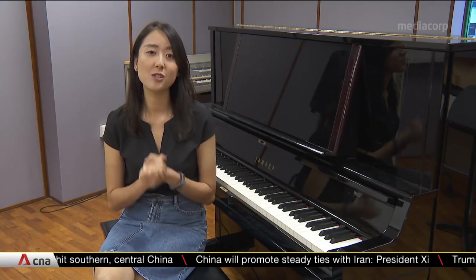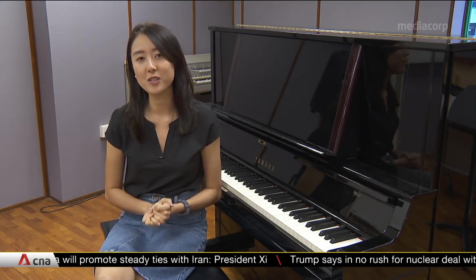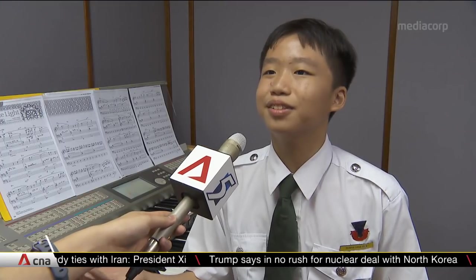The Education Ministry says this is to allow more students to explore a wider range of music genres. Most of the youth today listen to artists like Ariana Grande and Dua Lipa — singers that sing pop music. So learning how pop music works and learning how to compose it would be a great opportunity for students to learn.